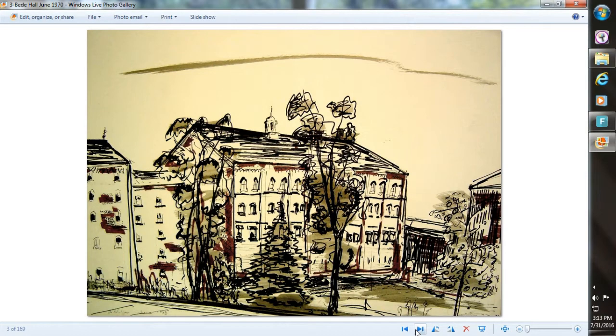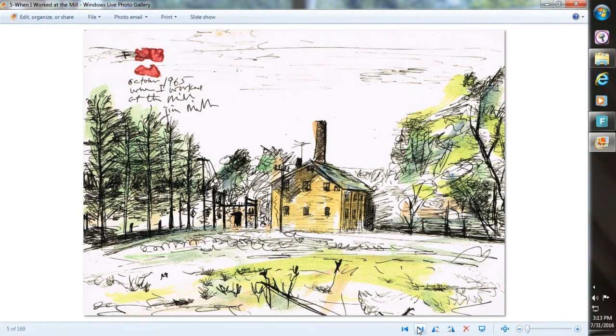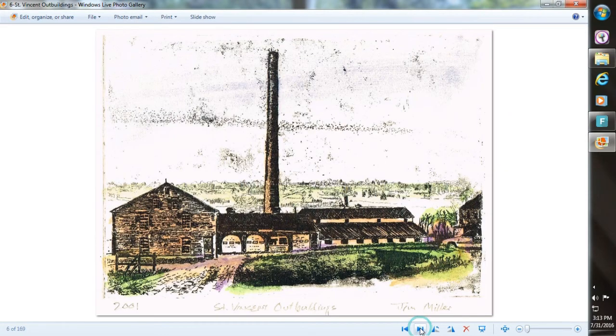It was damaged in the fire in 1963. Beed Hall is also gone now. Here we look over that corner I showed you before from the outside — this is the northwest corner of the old quadrangle. Here's the mill where I used to work back in the 60s, and here are some more outbuildings.